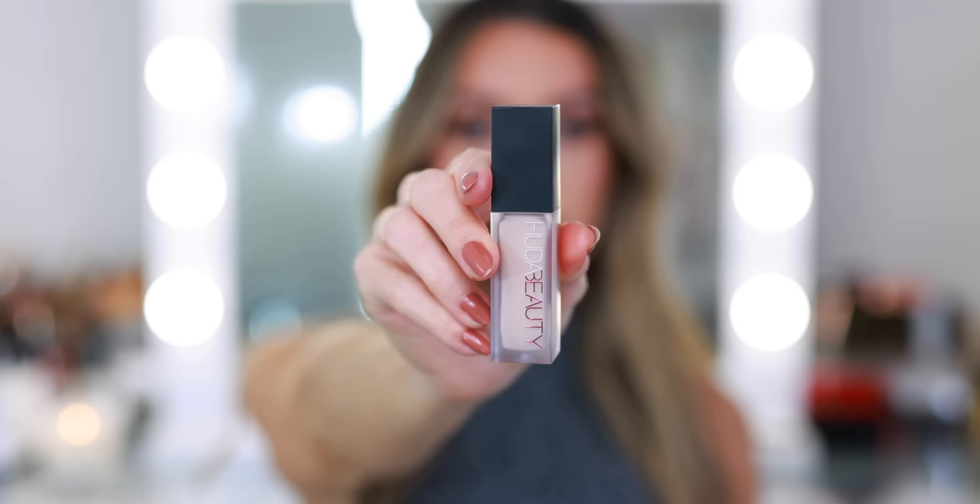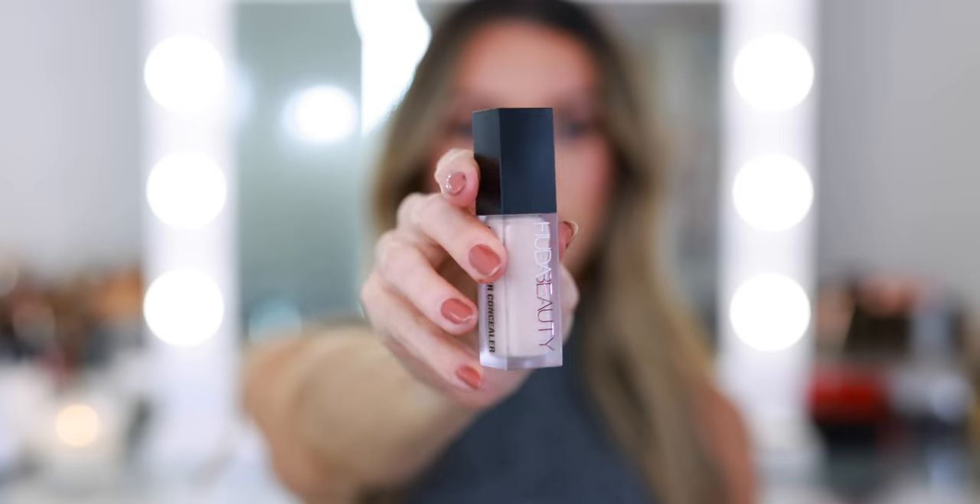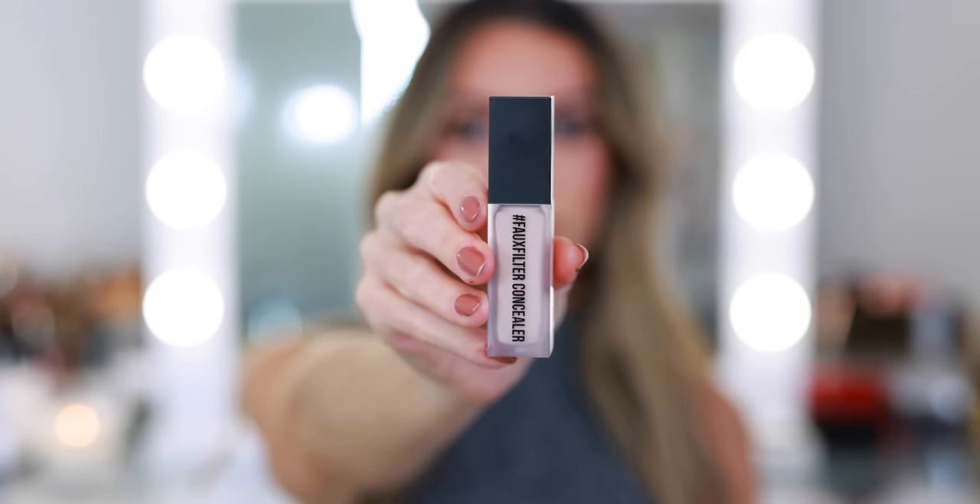I have two Huda Beauty products. The first is the new Faux Filter Luminous Matte Concealer — this was sent to me complimentary. I'm wearing this today in the shade Honey 1.7B. This is very full coverage. I would say it has a natural finish — I wouldn't call it luminous and I wouldn't say it's super matte either. It has more of a matte dry-down, but it's just a really perfect finish. It blends out beautifully and looks very smooth. I applied way too much the first time I tested it, but it lasted really nicely and looked gorgeous later in the day. This is for somebody who loves a really full glam, or who has under-eye bags or certain spots that need more coverage.